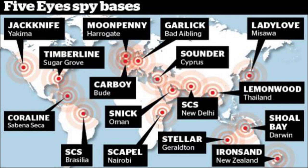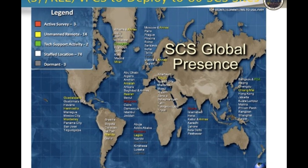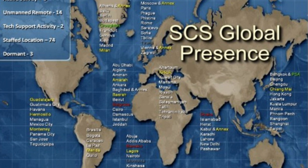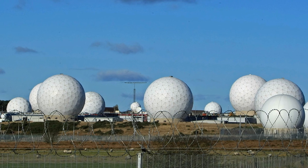The Snowden revelations showed us that the Global Presence Map by the Special Collection Service (SCS) is operating at least 96 covert surveillance sites around the world — and this map does not even include the UK, Canada, Australia, or New Zealand. Menwith Hill participates in using U.S. government satellites to target countries and monitor communications from telephone calls, Wi-Fi traffic, and other means. The development of artificial intelligence is also a concern, as AI systems will be used to sift through data and profile individuals and groups.